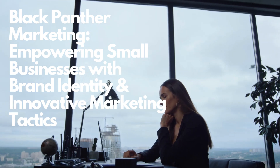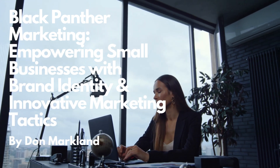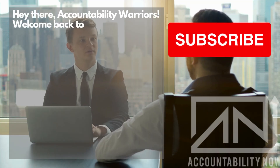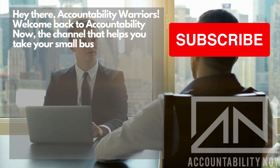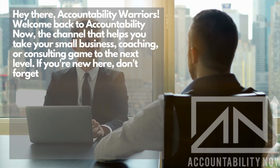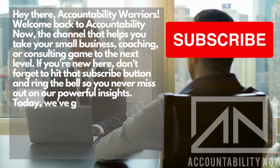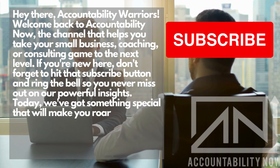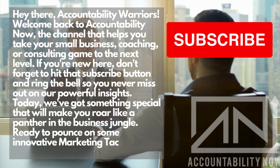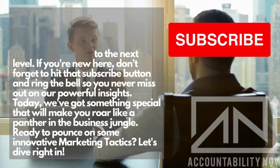Black Panther Marketing: Empowering Small Businesses with Brand Identity and Innovative Marketing Tactics, by Don Marklin. Hey there, Accountability Warriors. Welcome back to Accountability Now, the channel that helps you take your small business, coaching, or consulting game to the next level. If you're new here, don't forget to hit that subscribe button and ring the bell so you never miss out on our powerful insights. Today we've got something special that will make you roar like a panther in the business jungle. Ready to pounce on some innovative marketing tactics? Let's dive right in.